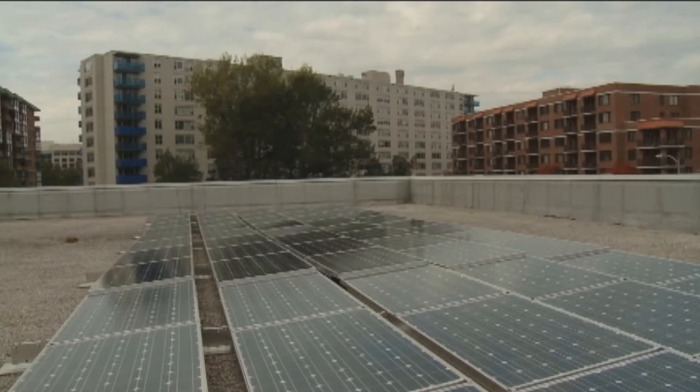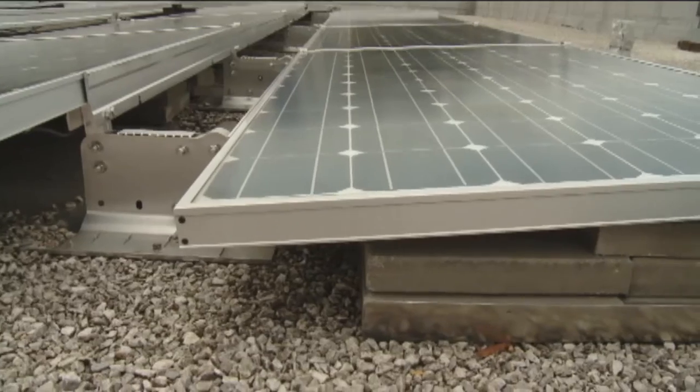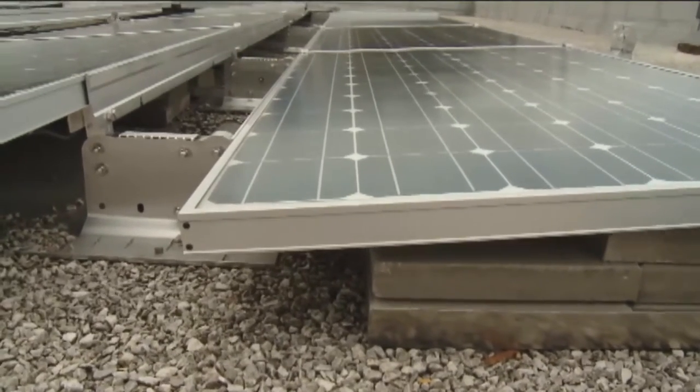Sitting very quietly over our heads here on the roof of the Central Library is an array of brand new, American-made, 250 photovoltaic panels, which, as we speak, can be generating as much as 60 kilowatts of electricity.